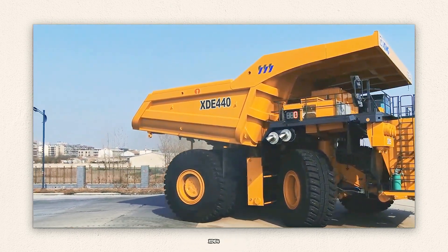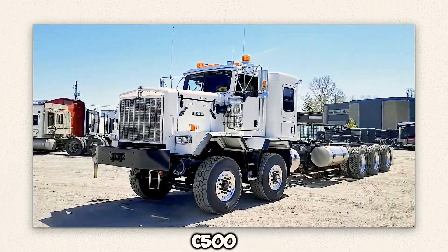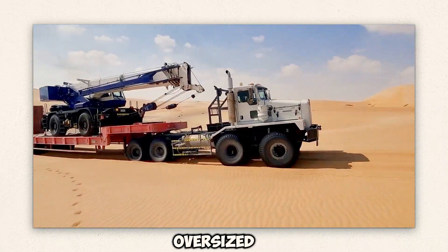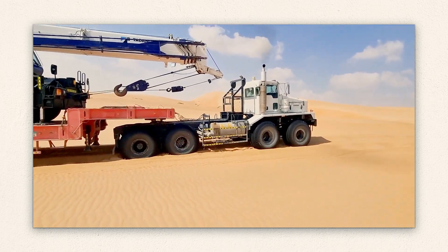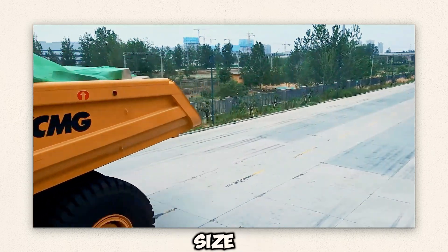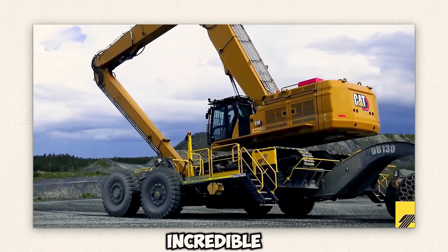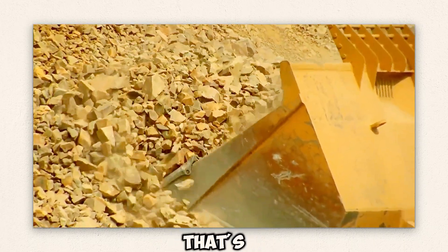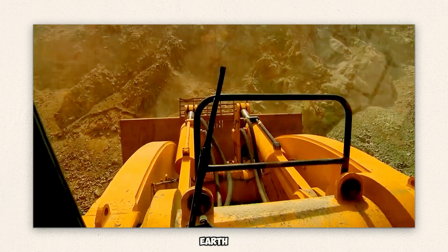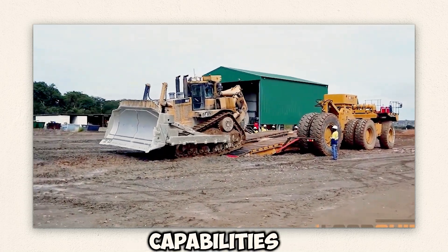From the XCMG XDE 440, one of the biggest machines in the world, to the Kenworth C500, each transport loader brings a unique feature that ensures easy transport for oversized loads. We highlight the XCMG XDE 440's magnificent size, the Kenworth C500's commercial prowess, and the Sleipner DB120's incredible power. We also go deep into what makes the LeTourneau L2350 Wheel Loader the world's biggest earthmover, while discussing the Loadquip SW450's incredible loading and transporting capabilities.